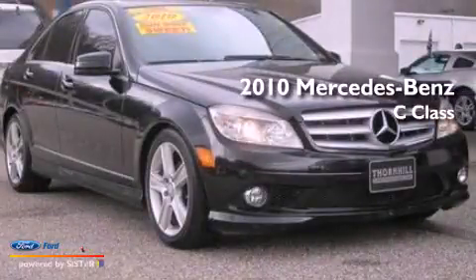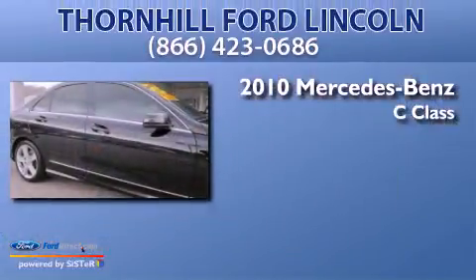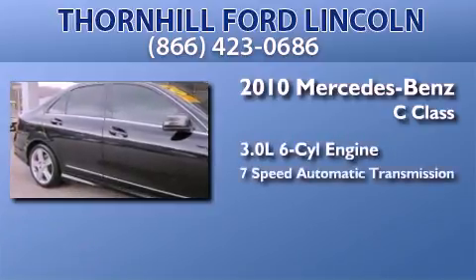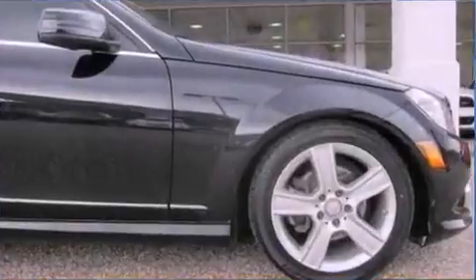This is a 2010 Mercedes-Benz C-Class. It features a 3.0-liter, six-cylinder engine, a seven-speed automatic transmission, and all-wheel drive.